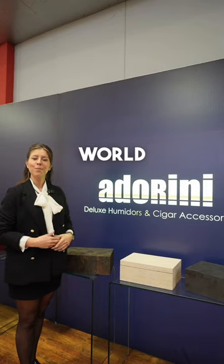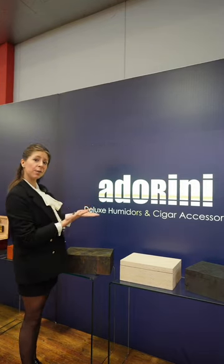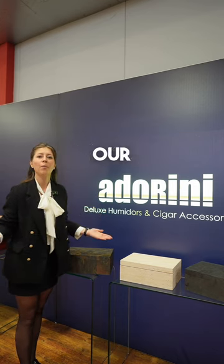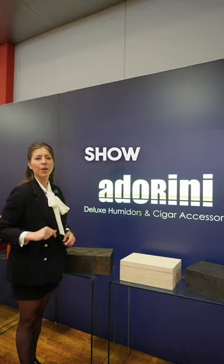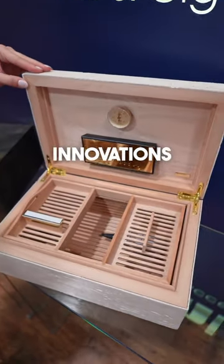Hi aficionados around the world. My name is Jelena. I'm from Adrini Humidors. Welcome at our booth at the InterTabak 2023. Let me show you our latest new product innovations.